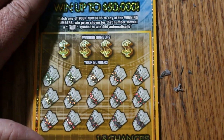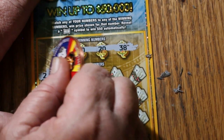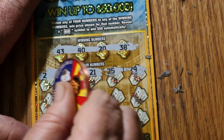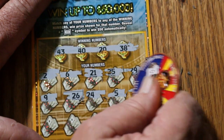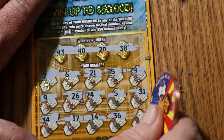Ticket 51: numbers 43, 40, 20, and 38. Then 2, 6, 21, 25, 29, 9, 26, 24, 5, 31, 34, 17, 14, 36, and 33 in the corner. Nothing.